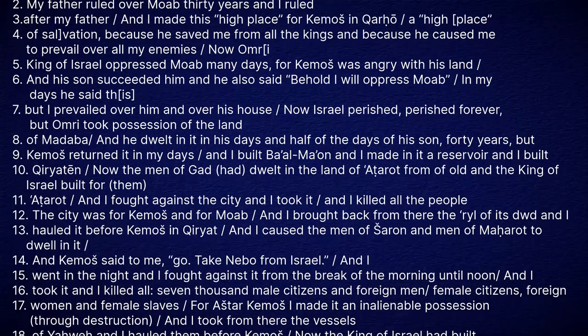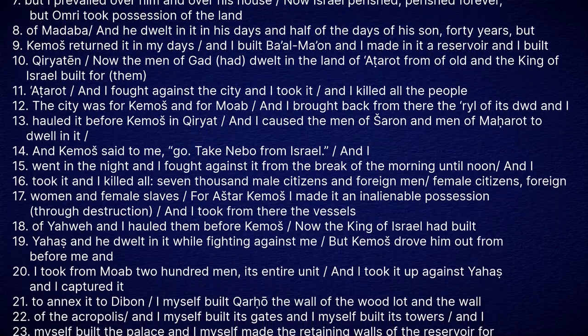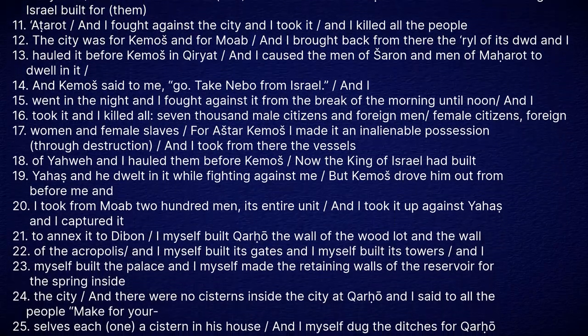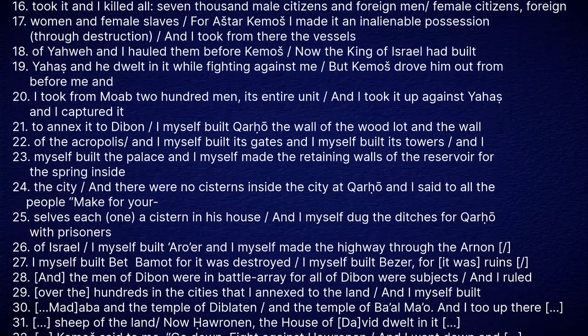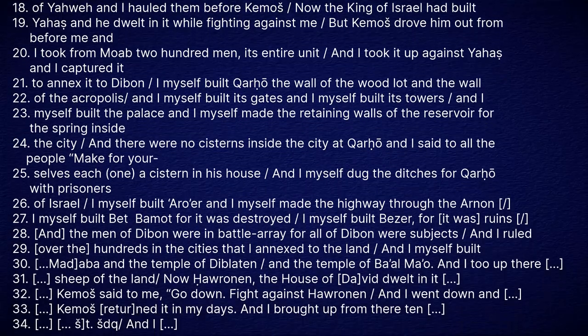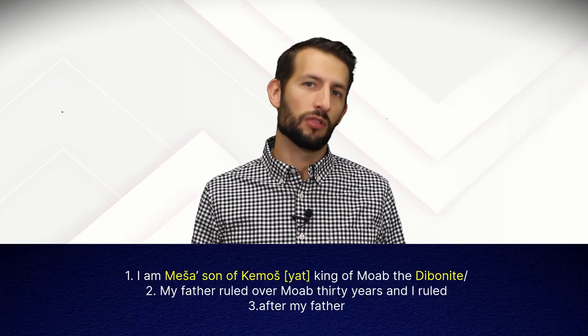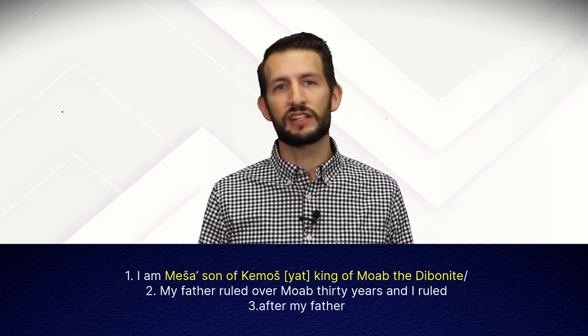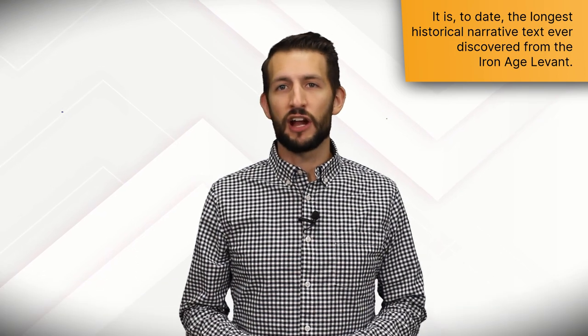We're using Bruce Rutledge's translation here. We aren't going to take time to read it all, but you can pause the video or find a different translation online — there are a lot of them out there, and not all will be exactly the same. To summarize: this is a monumental inscription that details the rise to power of Mesha, son of Kamoshiat, from local strongman of Dibon to liberator and self-styled king of Moab. It is, to date, the longest historical narrative text ever discovered in the Iron Age Levant.